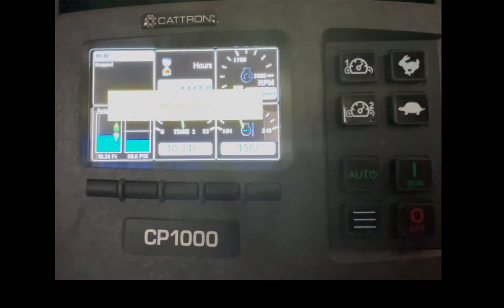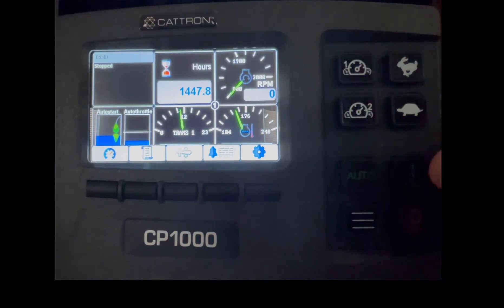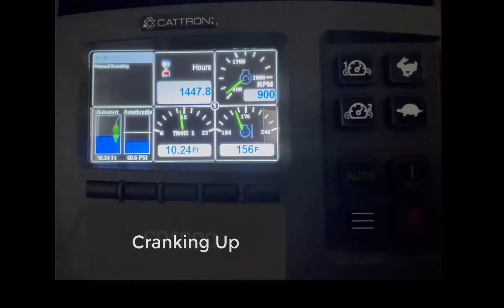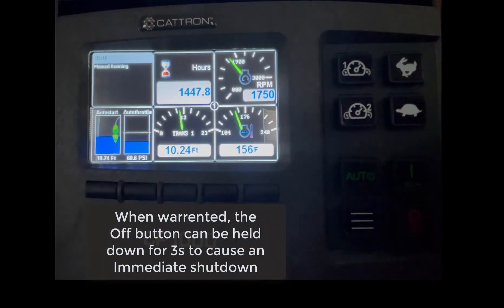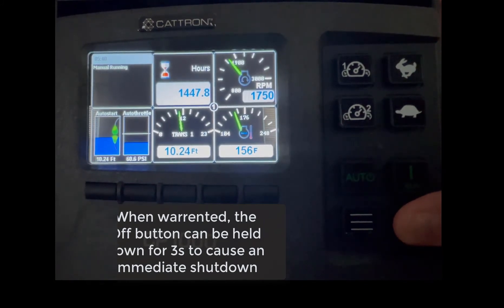Next, we will demonstrate the immediate OFF feature. When the conditions warrant, the OFF button can be held down for three seconds to cause an immediate shutdown.